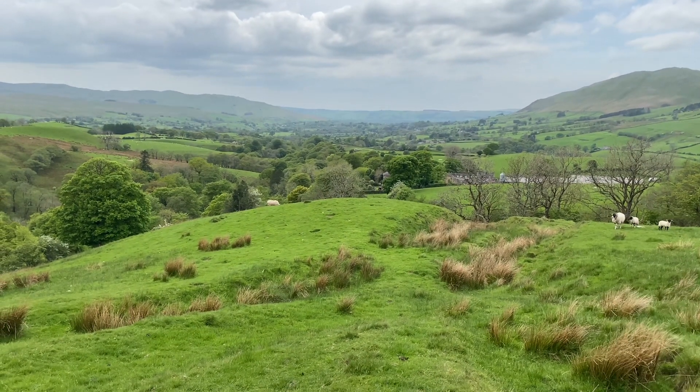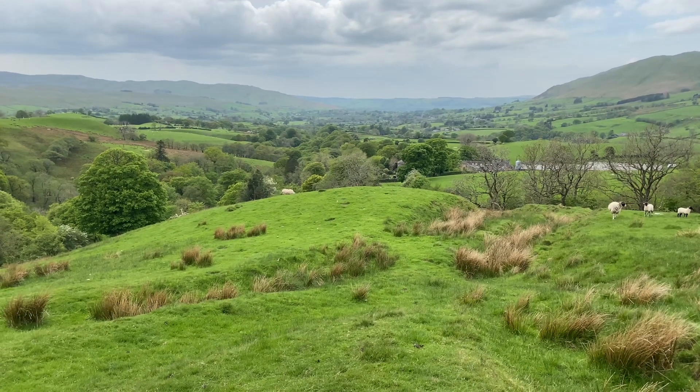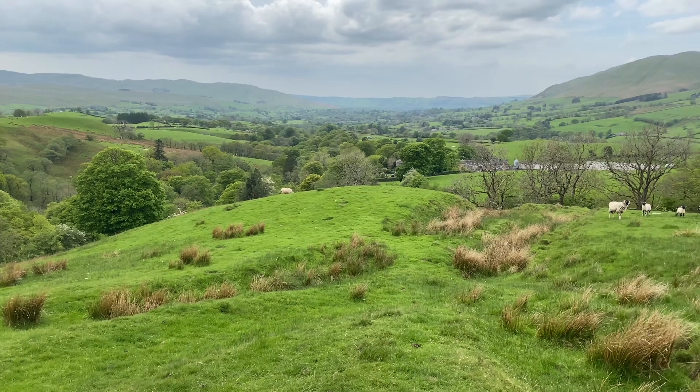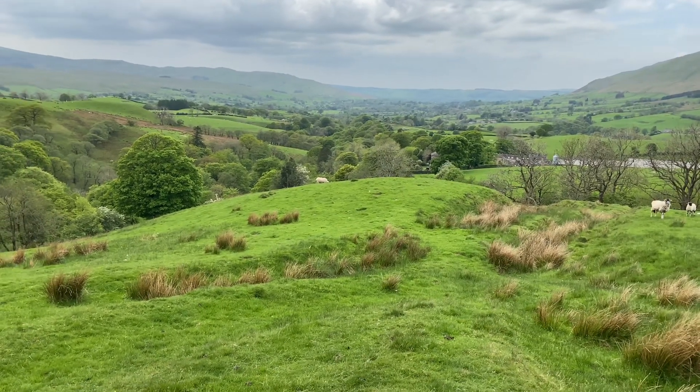That's the valley in which Zedba sits, and the confluence of the Rothy and the Loon. What a beautiful, beautiful place that is.